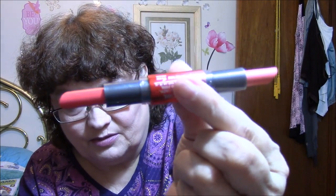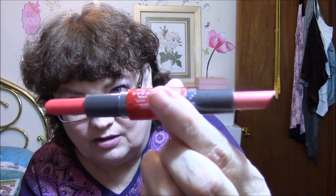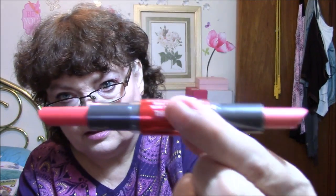Then I've got a Blast flip stick in Cheeky — I'm going to take off both of these ends. There is the lip duo: one's kind of a coral and the other is orange. It reminds me kind of of the Bite Beauty lipsticks.